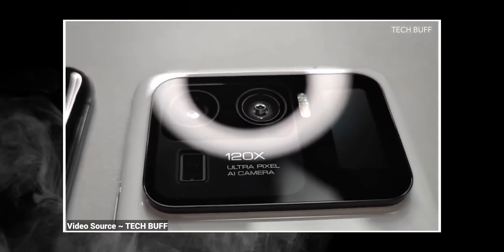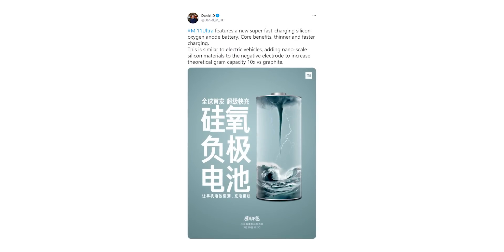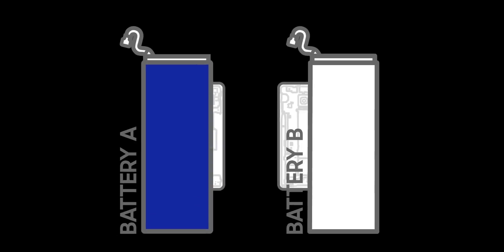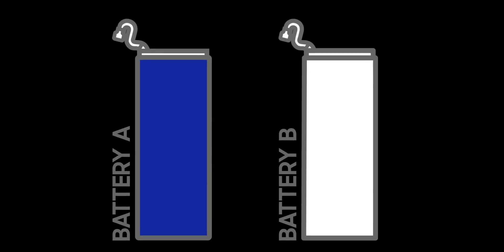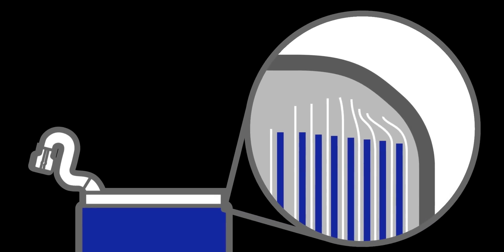If that's the case, then these phones could be a test run for the technology. That would mean we may not get the 10x more capacity, but the battery will surely be thinner and faster. There are tons of questions that remain as to the exact parameters and specific use of the silicon-oxygen anode in this battery, which thankfully we'll know for sure on the 29th of March.